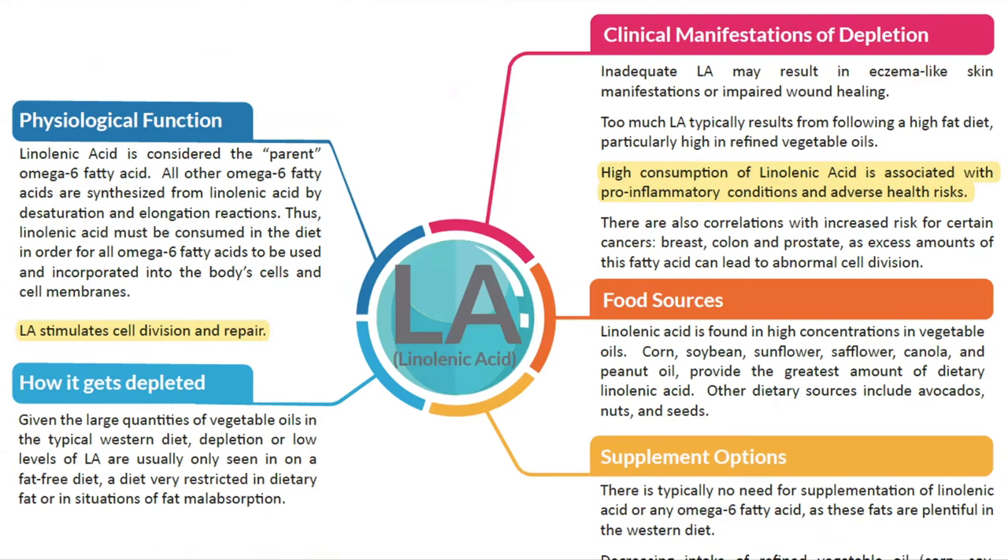Lastly, linoleic acid. It stimulates cell division and repair, but high consumption is associated with pro-inflammatory conditions and adverse health risks. Dietary sources are mainly vegetable oils in modern diets, with some from nuts and seeds. Supplementation is not necessary since most people consume sufficient amounts. It's best obtained from healthy food sources like nuts and seeds rather than highly processed oils.